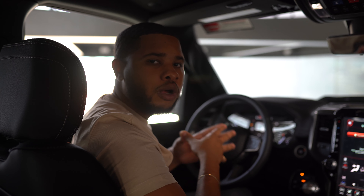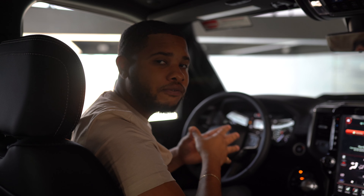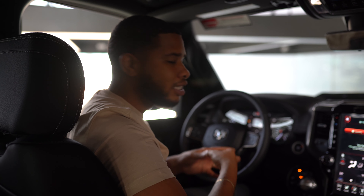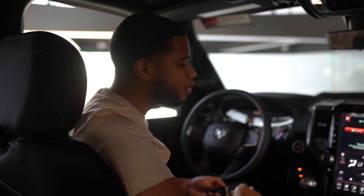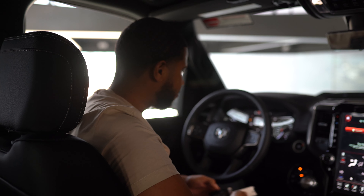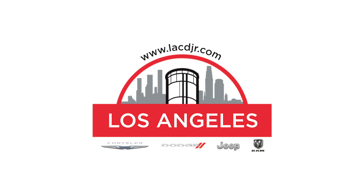So folks, here we have it — the beautiful 2021 Ram 1500 Rebel. In a couple months we'll have that beautiful TRX. Hopefully we'll be able to do a review on that beautiful truck because we have some coming, folks. Thanks for joining us. Thanks for listening.